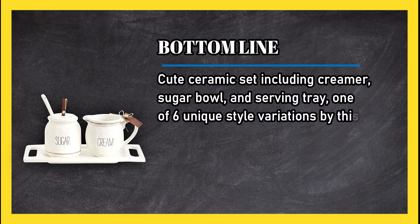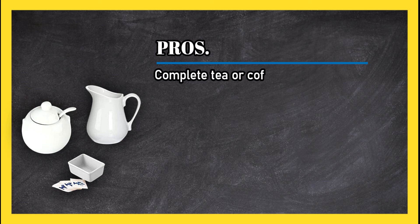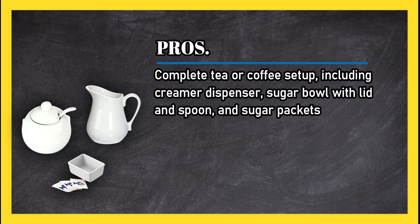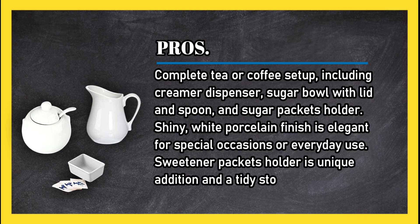At number two: Not Brand Porcelain White Creamer and Sugar Bowl with lid and spoon. Pros: complete tea or coffee setup including creamer dispenser, sugar bowl with lid and spoon, and sugar packets holder. Shiny white porcelain finish — elegant for special occasions or everyday use. The sweetener packets holder is a unique and tidy addition.